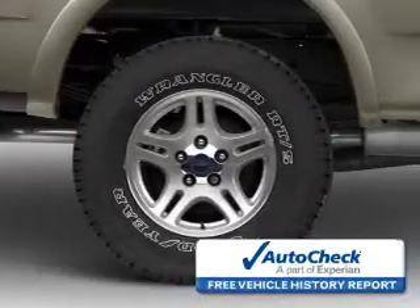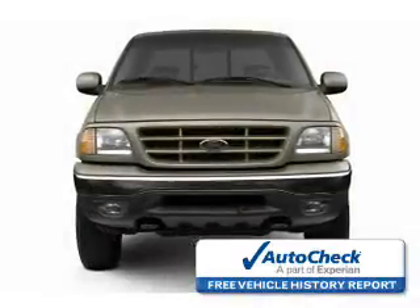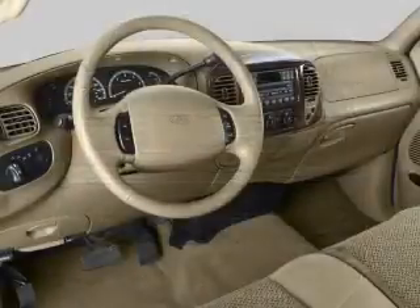Be confident in your purchase with an AutoCheck vehicle history report — the industry's trusted vehicle history provider. Let us put you in the driver's seat today. Call or click to contact us.